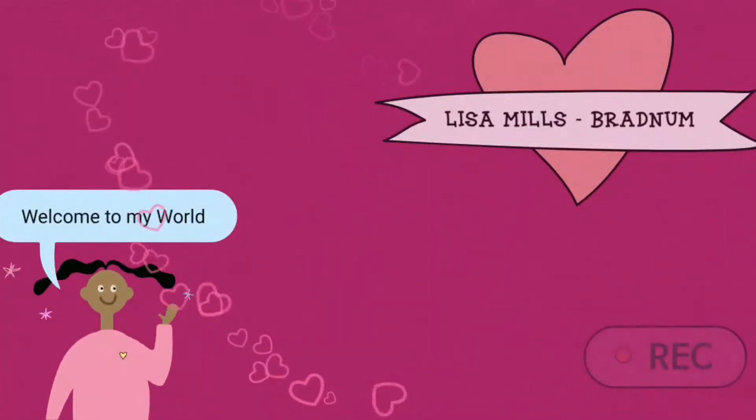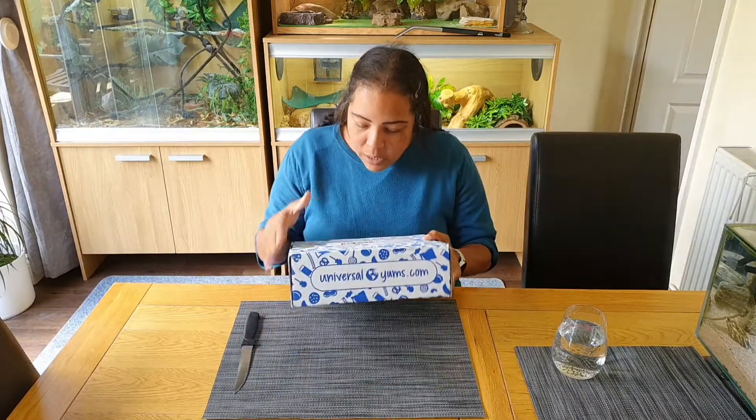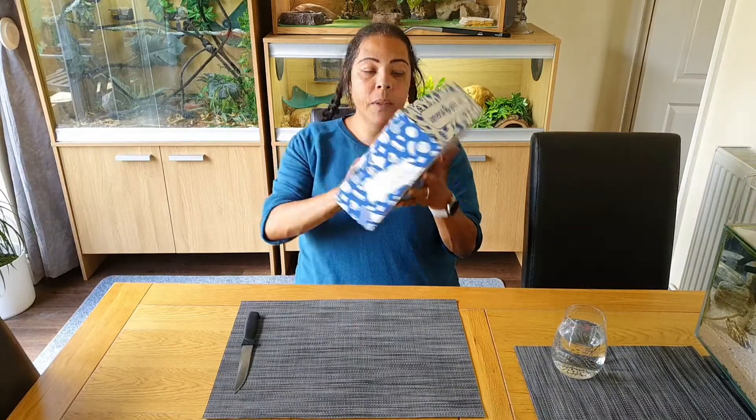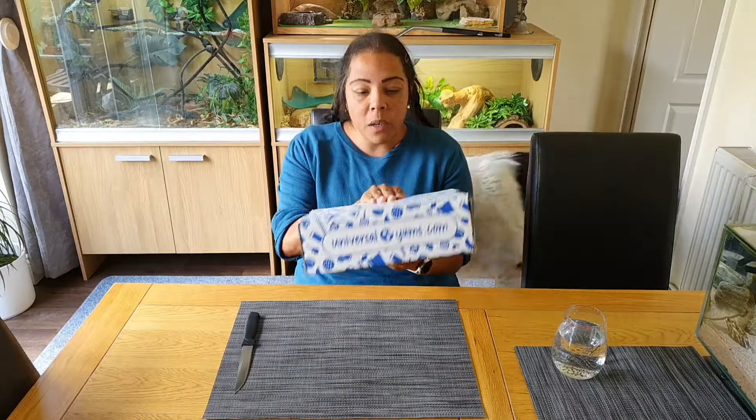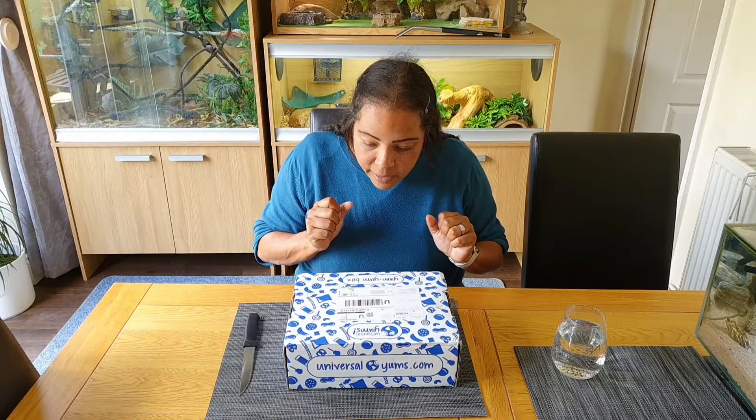Hello and thank you for joining me on another episode of Welcome to My World. Today we have got our Universal Yum's box. I've ordered this monthly subscription, so each month I'm going to receive a new box of snacks and treats from a different country around the world. I'll open it and show you what's inside, and we'll try out the treats and snacks just for you. So let's start opening the box.